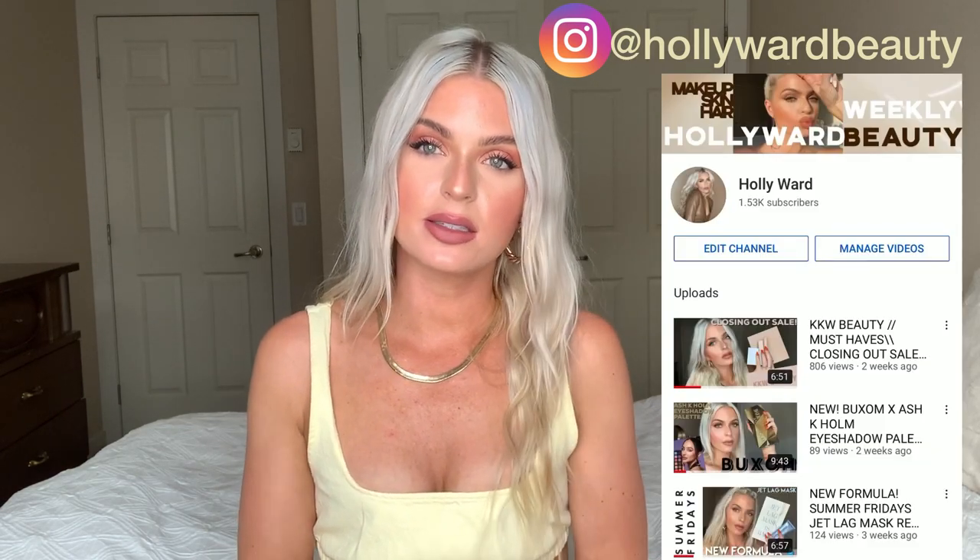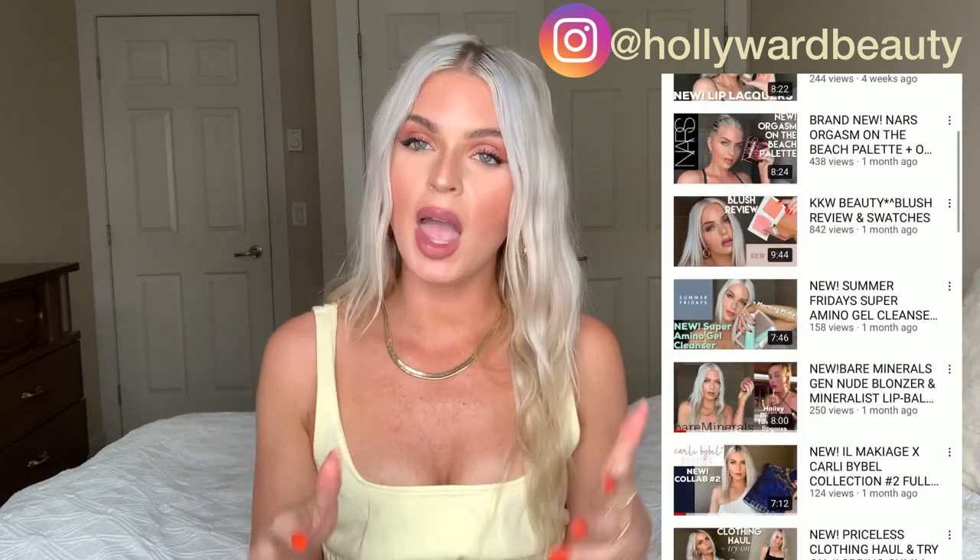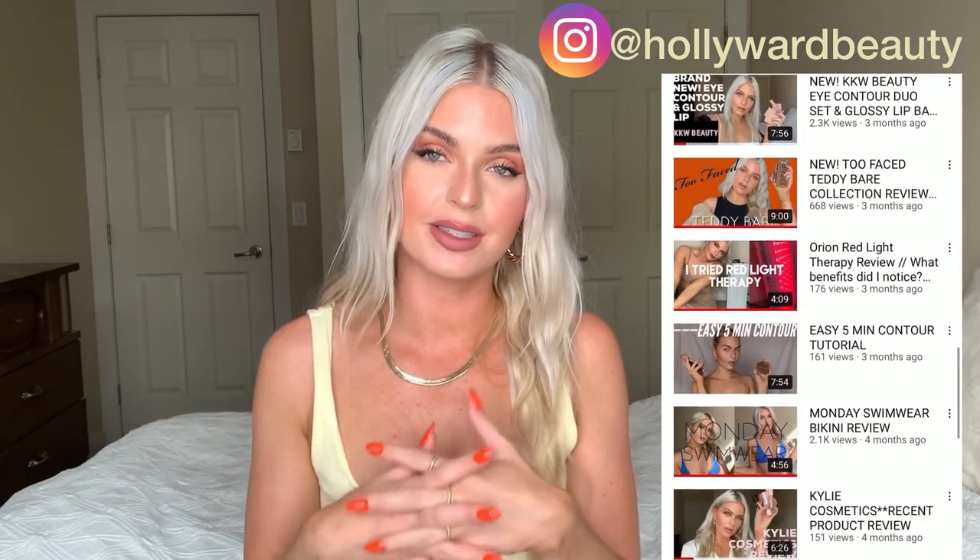Hi everybody, it's Holly here from Molly Ward Beauty on Instagram. If you haven't checked me out over there, make sure to follow me. I post every single day about makeup, beauty, and style. And make sure to like and subscribe to me on YouTube. I post every week for you guys about beauty and style, reviews, tutorials, all that fun stuff.